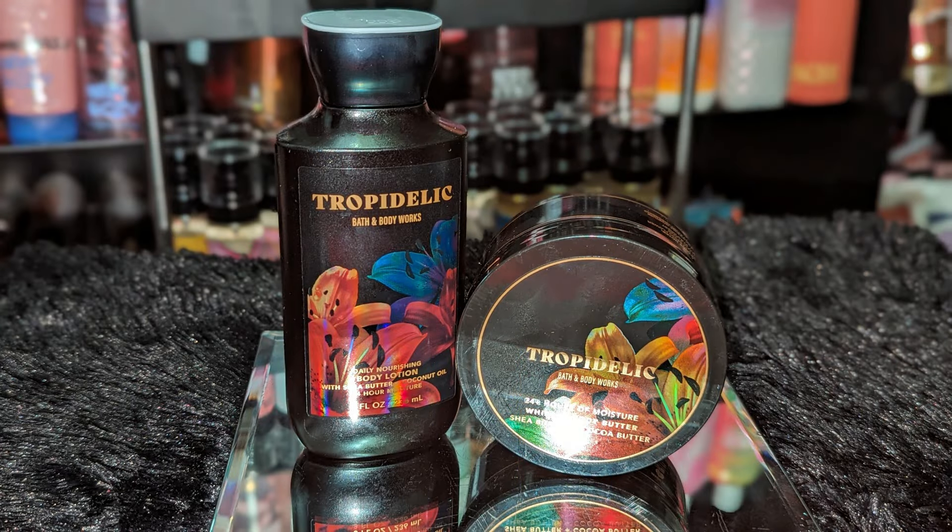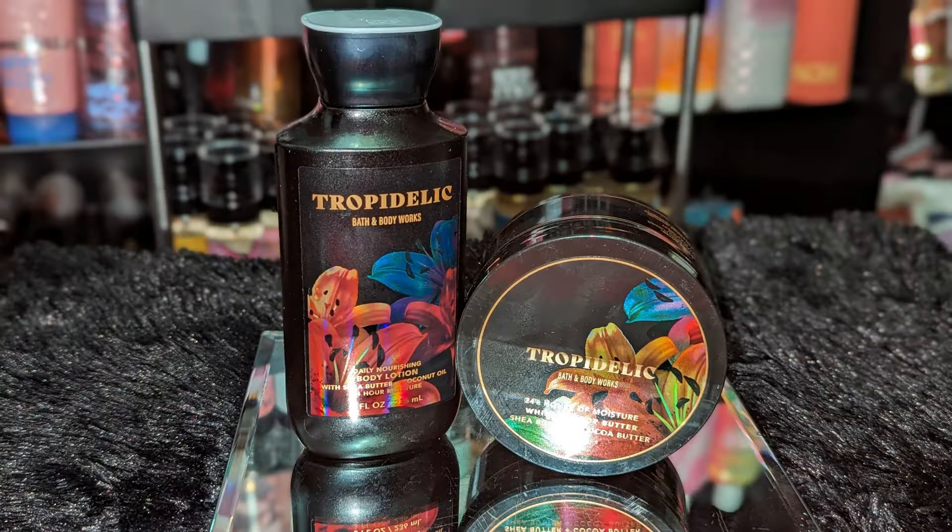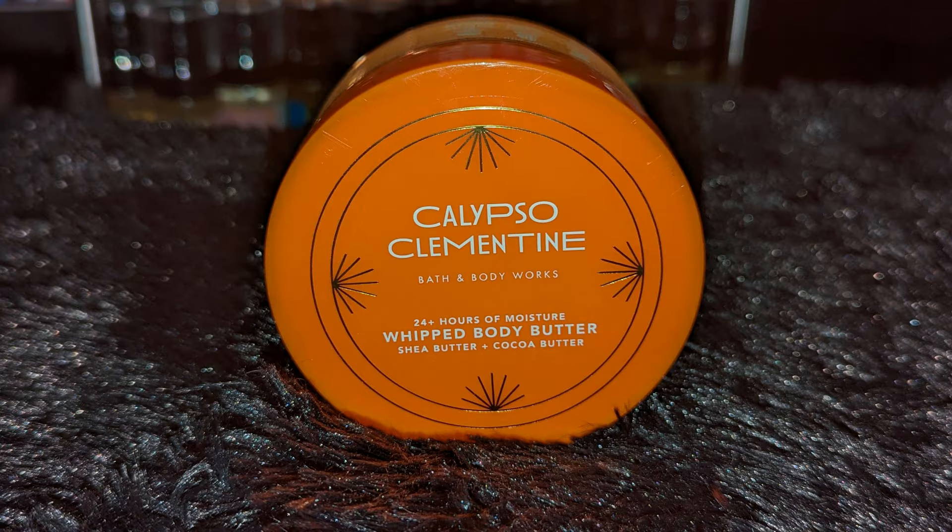I got the Tropic Delic Body Lotion and Body Butter. I got the lotion for my mom — she hasn't tried it but I know she'll love this scent, it's definitely more her style. It is a nice perfumey scent and very lasting. I was surprised that the Tropic Delic was not a glotion — it seemed like they would have made it one, but I'm glad it's just a regular body butter. The lotion is actually a bit stronger than the body butter.